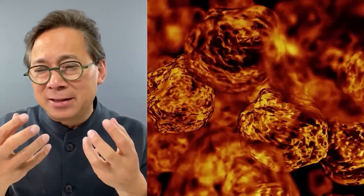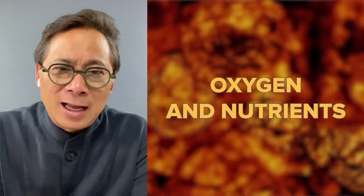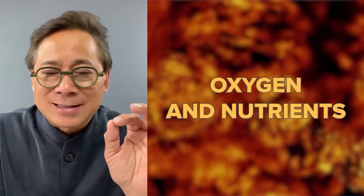Tumors actually feed themselves to get oxygen and nutrients. And when a cancer actually does that, it is what allows tumors to grow wildly. In fact, studies in the lab have shown that without a blood supply, tumors can't grow beyond about two millimeters in diameter — that's the size of the tip of a ballpoint pen.